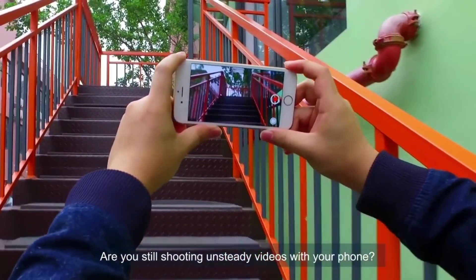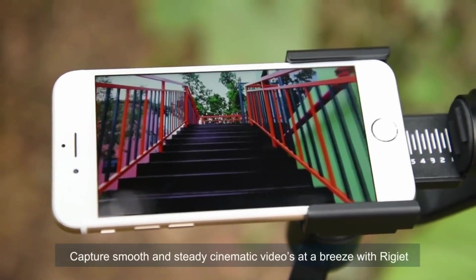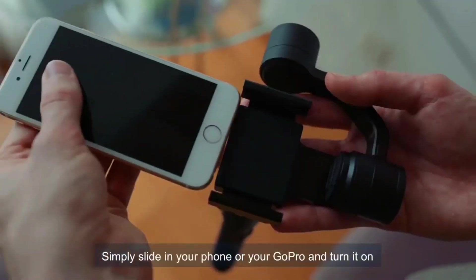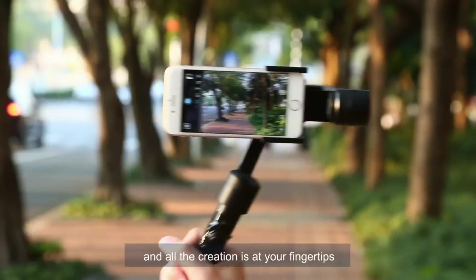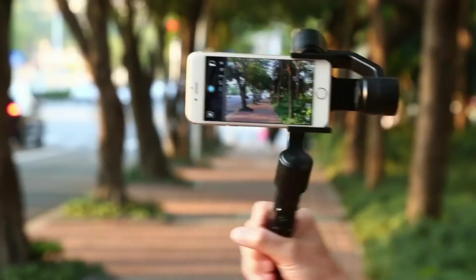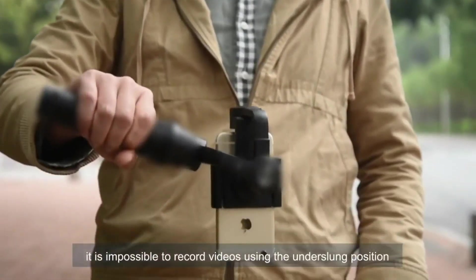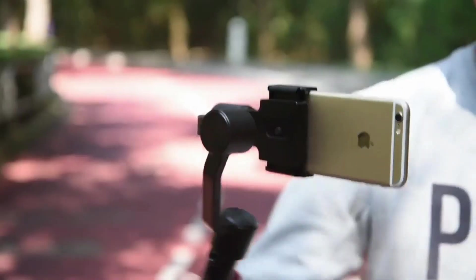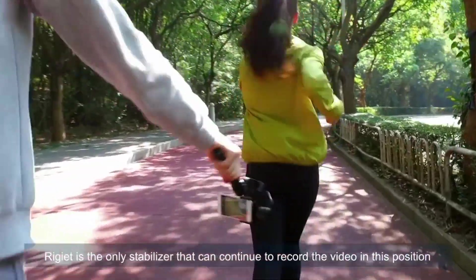Are you still shooting unsteady videos with your phone? Capture smooth and steady cinematic videos at a breeze with Regiette. Simply slide in your phone or GoPro, turn it on, and all the creation is at your fingertips. For many stabilizers, it is impossible to record videos using the underslung position without rotating to portrait mode. Regiette is the only stabilizer that can continue to record video in this position.